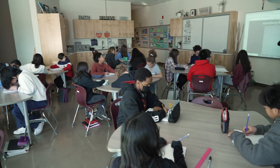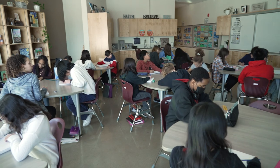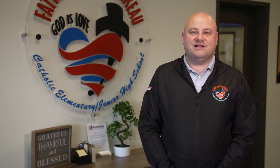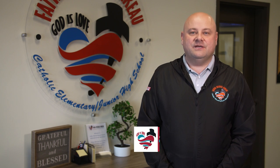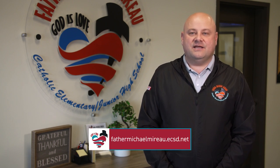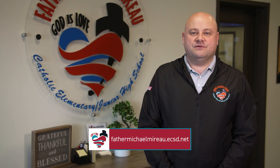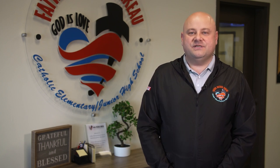As you can see, Father Michael Moreau School has a lot of wonderful opportunities to offer its students. We hope that you enjoyed learning about our amazing school, and we hope that you choose FMM for your child's learning journey. If you would like to learn more about FMM, check out our website, attend one of our open houses, or you can even arrange a personal tour. Thank you, and we hope to see you in September.